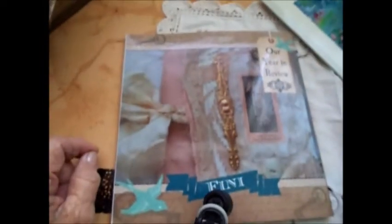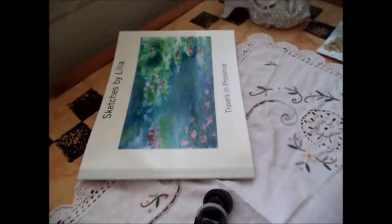Congratulations again to Brenda — get in touch with me and I hope you love it. Thanks for watching, bye bye!